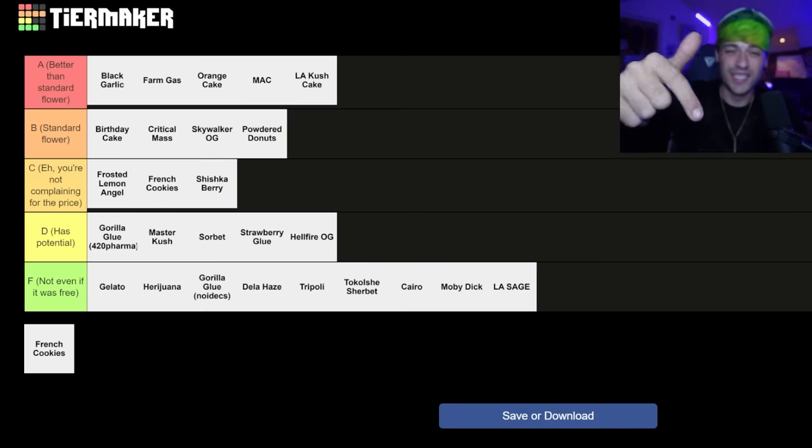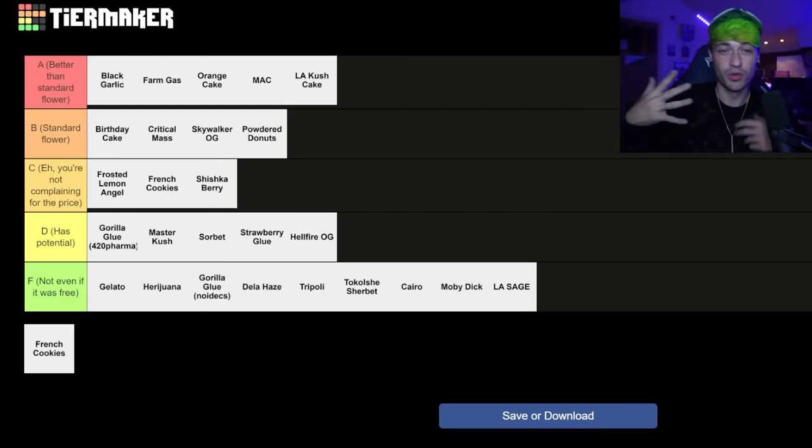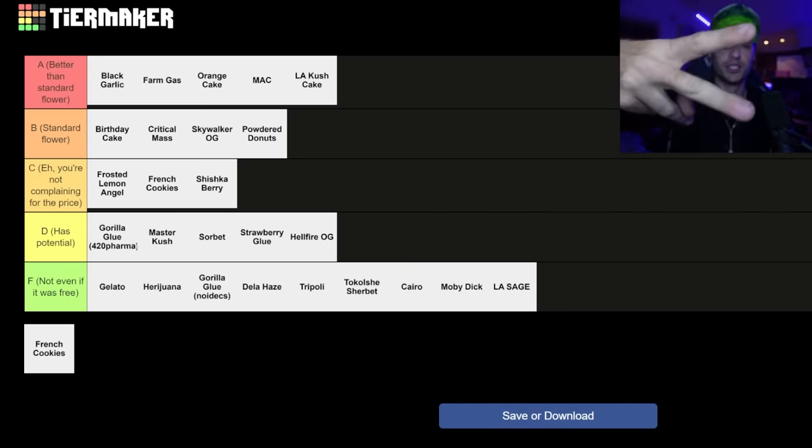I want to know what your tier list would be in the comments down below. If you're on UK Medical, let me know your exact tier list. Hopefully I'll see you guys on a live stream later today on Kik because I live stream there every single night — the link will be in the pinned comment. See you guys there. Peace.